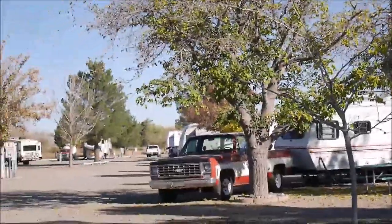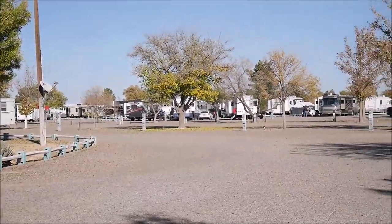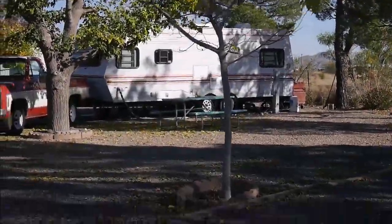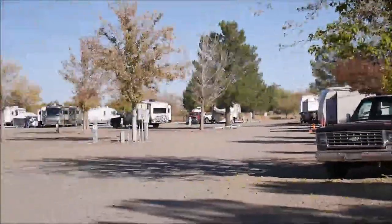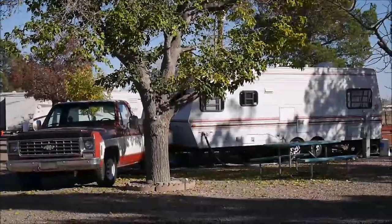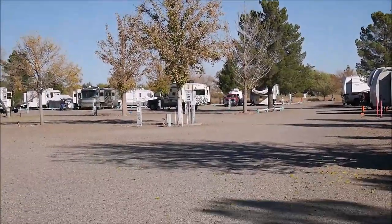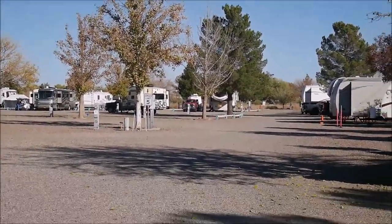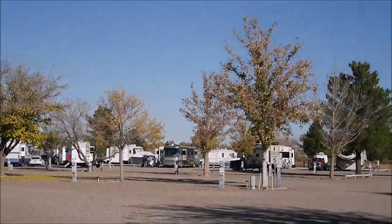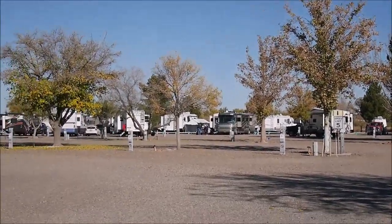The campground is quite small and there's not much in terms of facilities. Most of the spots don't have picnic tables or fire pits. These are quite small spots but they're all nicely leveled — no problems with that.